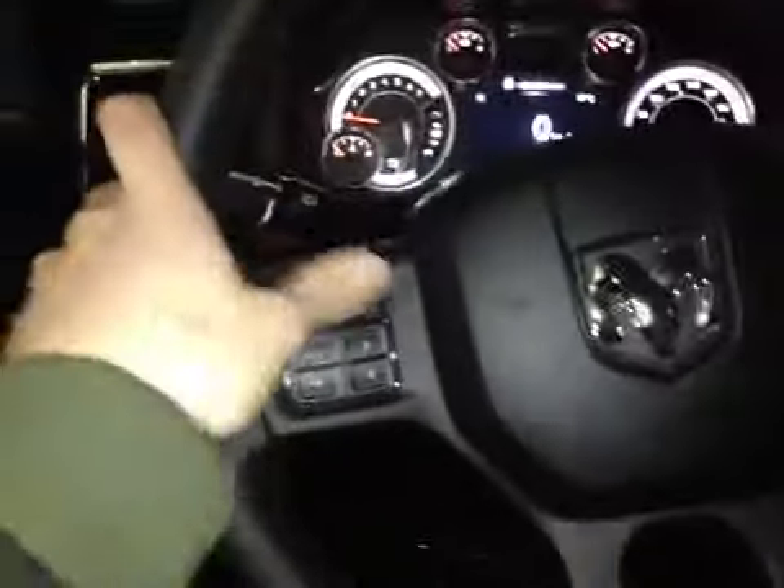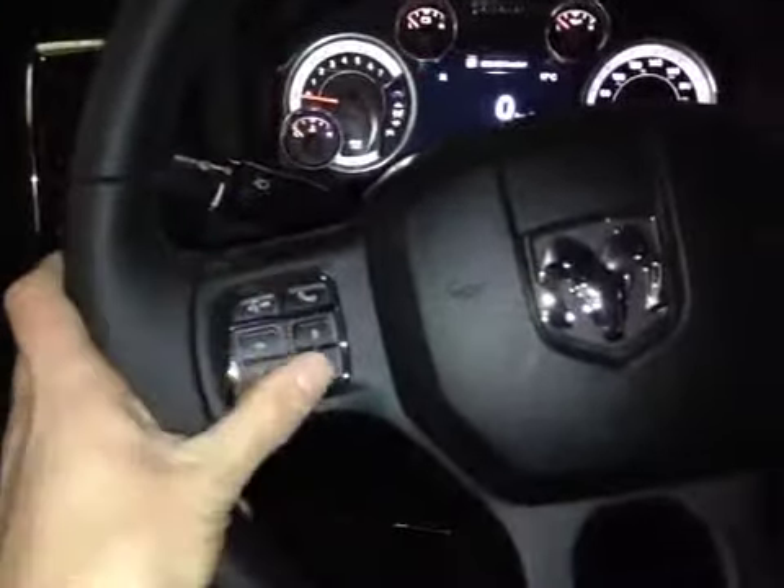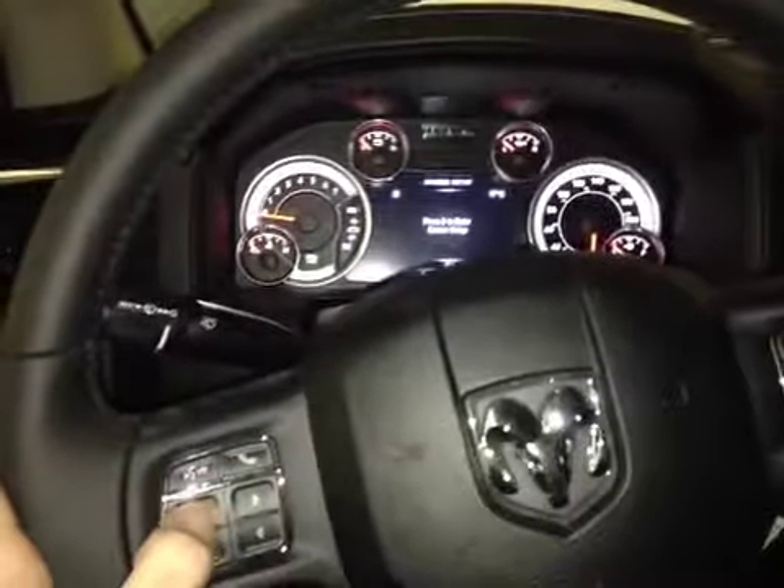Up in the center dash we have all your main readouts, and on this leather-wrapped steering wheel we have your controls for communication, your main control dials for the center dash screen to navigate through different options, as well as your cruise control settings with stereo controls behind each side of the steering wheel.